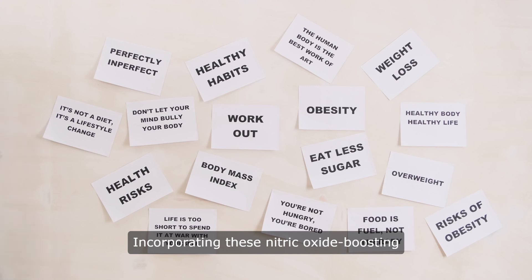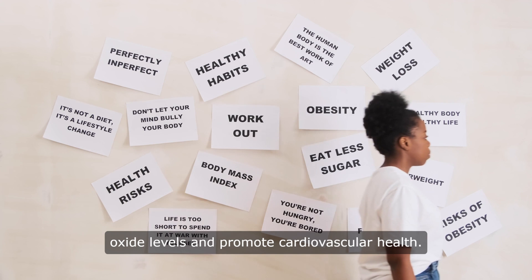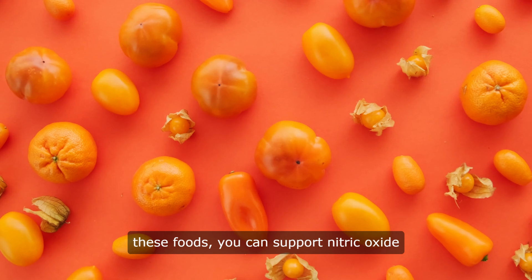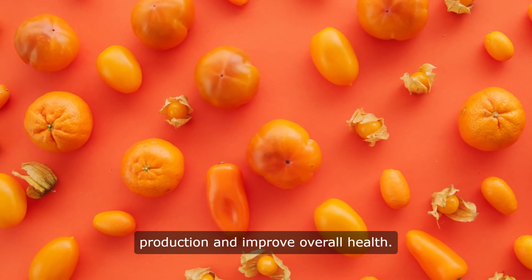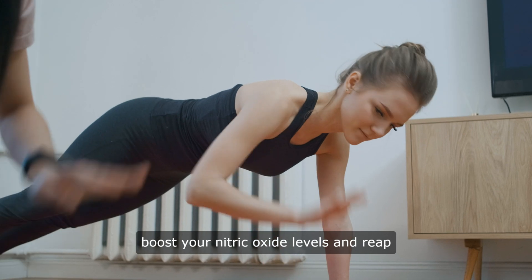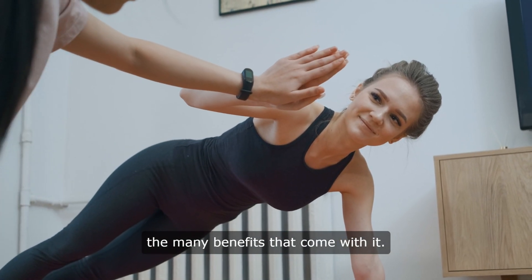Incorporating these nitric oxide boosting foods into your diet can help optimize nitric oxide levels and promote cardiovascular health. By making simple changes to your diet and including a variety of these foods, you can support nitric oxide production and improve overall health. So next time you're planning your meals, consider adding some of these foods to help boost your nitric oxide levels and reap the many benefits that come with it.